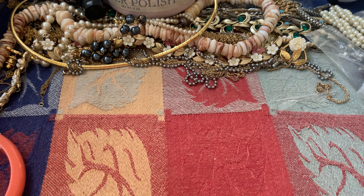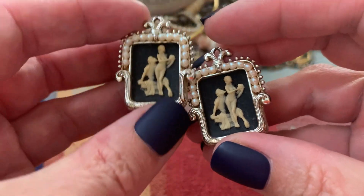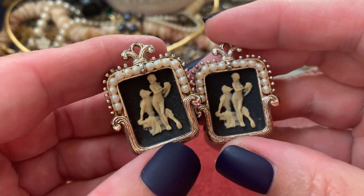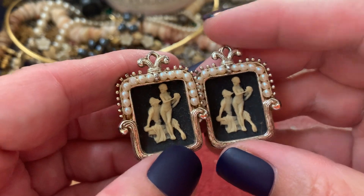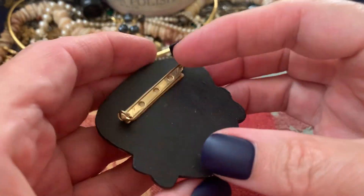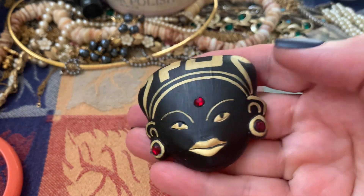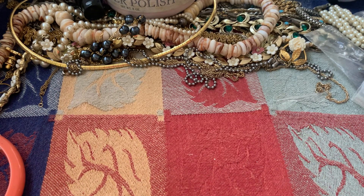There wasn't that much there, but I did pick up these earrings. I thought they were pretty neat — kind of shadow box, clip-ons, no name, but cameo. I thought they were different and really cool. So I like those. This brooch — nice and big. I believe it's wood painted. I thought it was really pretty. Kind of a free-form piece of wood with some pretty gold paint. So I picked that up.